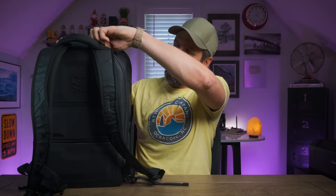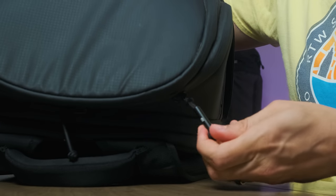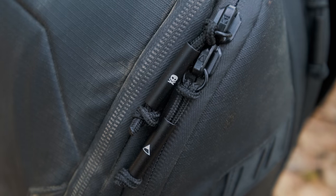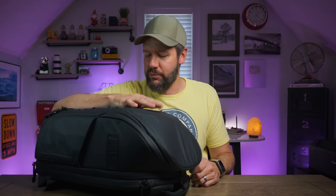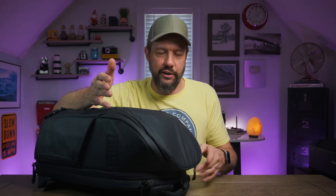As far as the zipper pulls are concerned, they're nice but a little bit small. They've got a metal outer shell, and I feel that if you had gloves on these might be kind of hard to grab — your hand could possibly slip off. But since this is not designed to be a super adventure camera bag, that wasn't a big concern of theirs, and it's not that big a concern to me either.